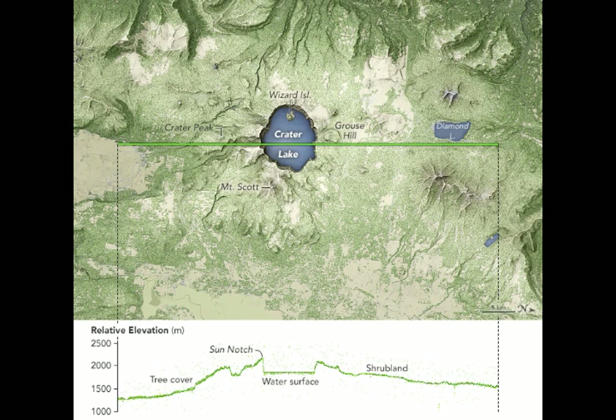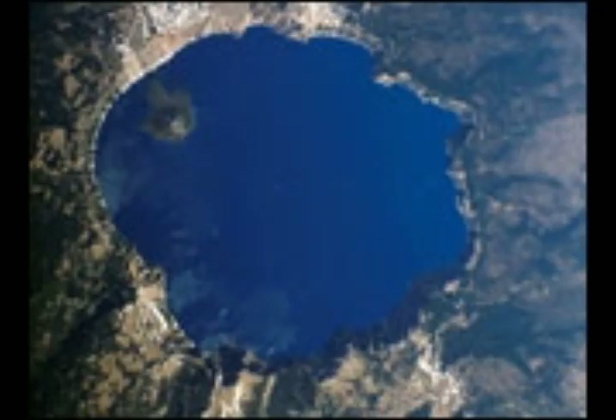The caldera-forming eruption of Mount Mazama, dated 5,677 BC plus or minus 150 years, triggered the collapse of the caldera and was one of Earth's largest known eruptions in the past 10,000 years. It erupted about 50 cubic kilometers of magma and ranks as VEI-7.